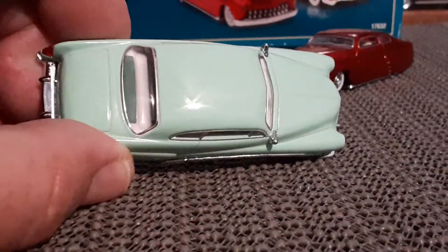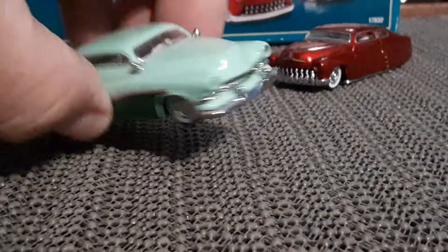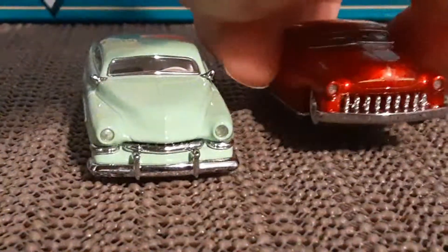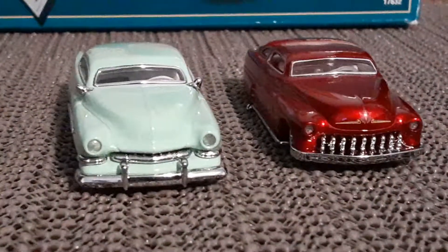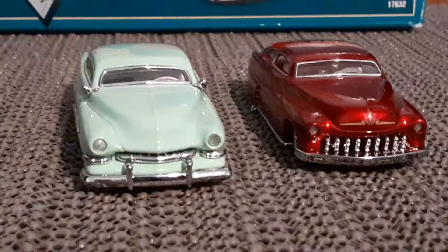It actually has side mirrors on it — this one does not. I like this one better just because of the front grille. But they are both really, really cool looking cars.